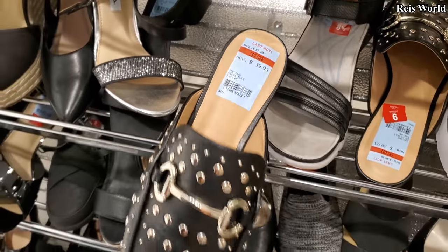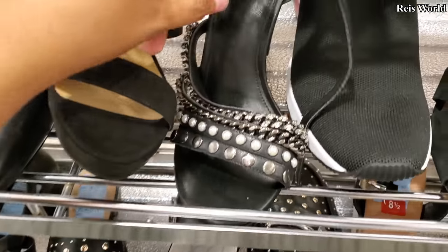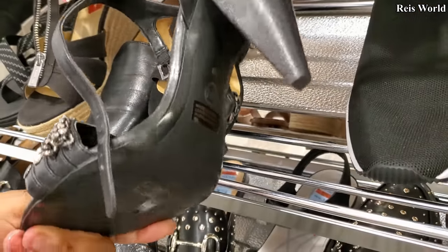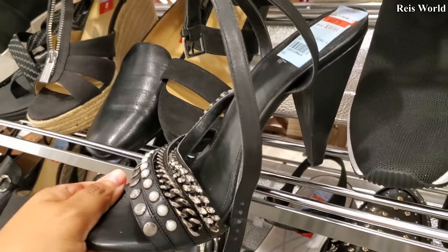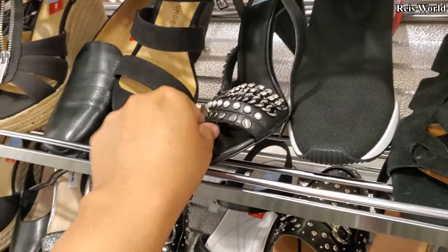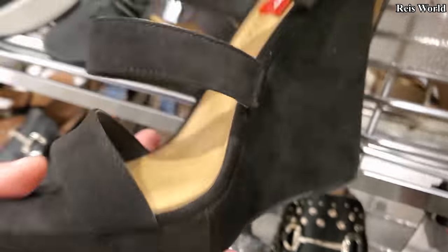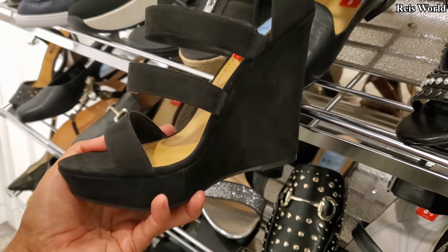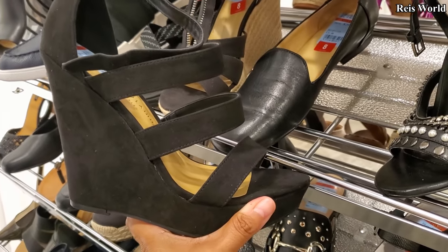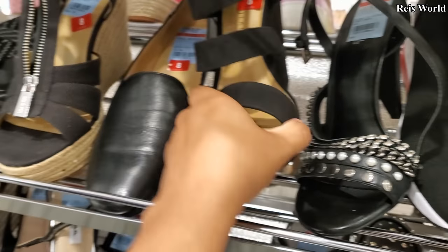These are now $40 by International Concept. Look at this one — $40, a little chain and a toe, got a pearl. Look at that heel — this is going to be by Michael Kors. This is Chinese Laundry, $20. You've got that high wedge, suede buckle. You could always find Chinese Laundry in Ross, trust me.